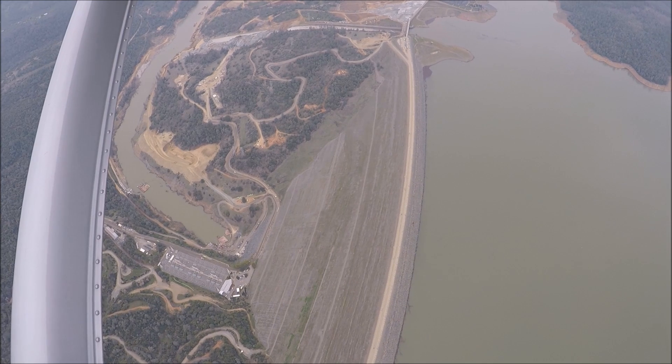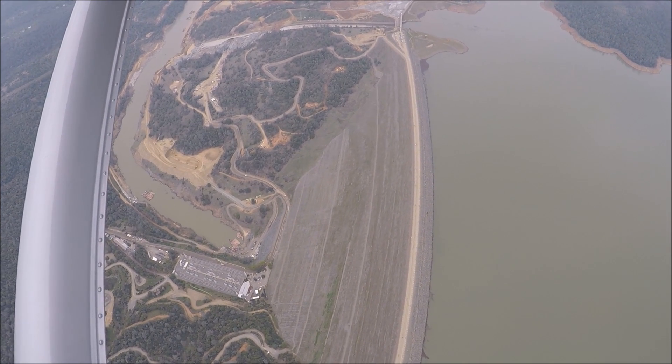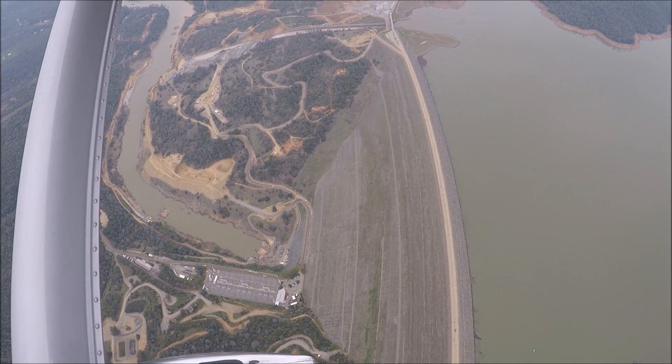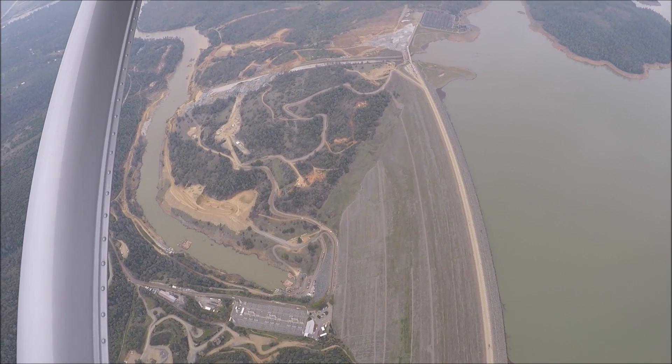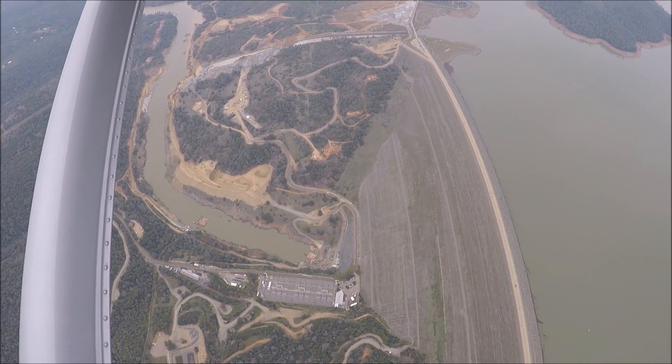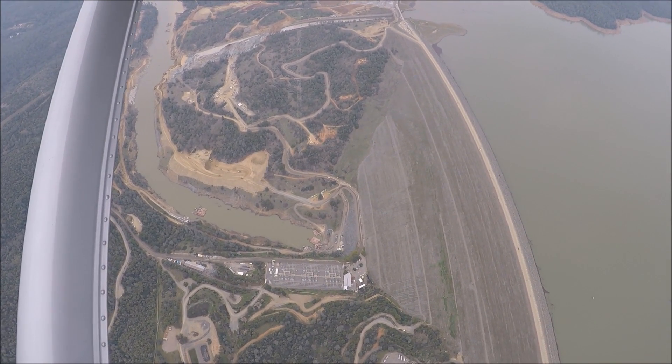Here we are crossing over the main dam at Oroville — an earth and gravity dam, the tallest dam in the United States. The top elevation here is 922 feet. This outer layer of the dam is comprised of material brought up from the tailing piles downstream, which we'll take a look at in a minute.